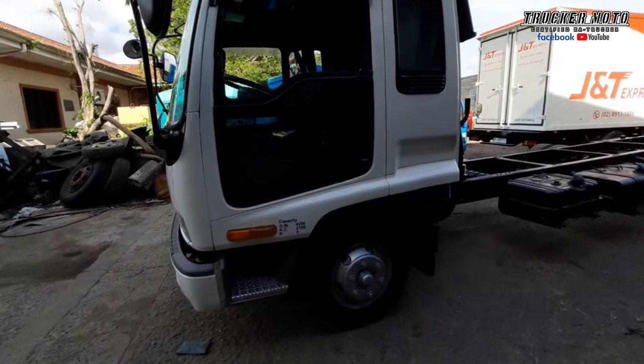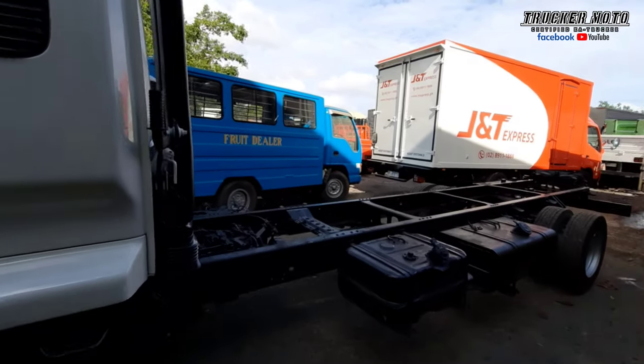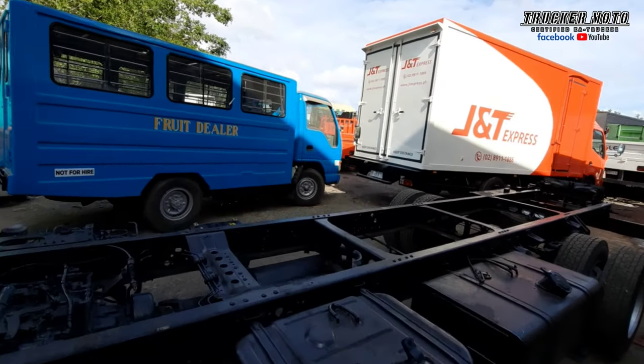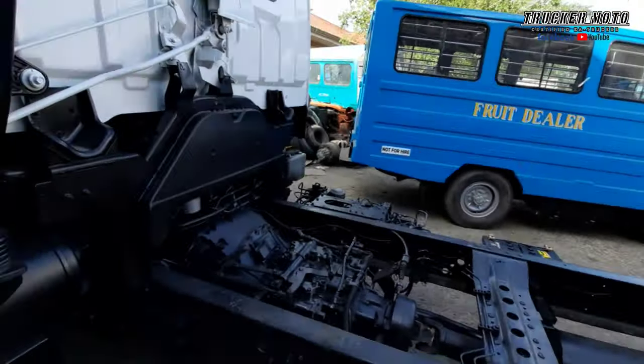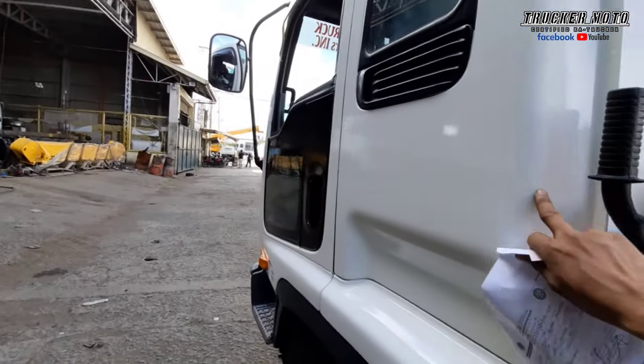Cab chassis lang kinuha. Ang gagawin dito, sa ibang yard ipapagawa yung body. Hindi ko alam kung anong body nito. Maganda naman yung paka-pintura — makinis naman.